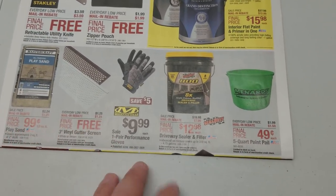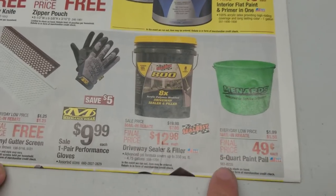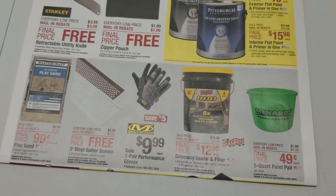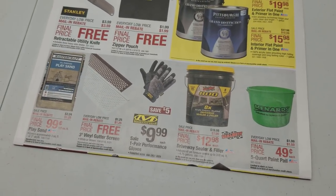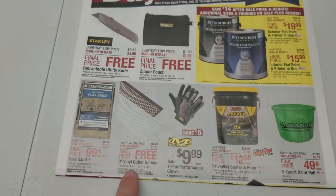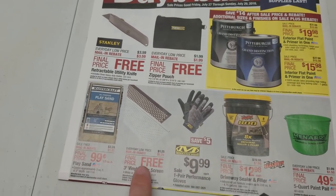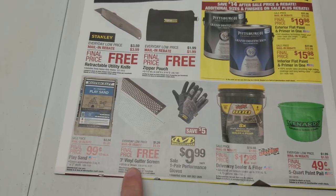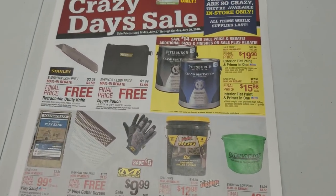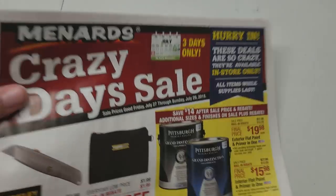And then we've got these little five-quart pails for only 49 cents. The limit on those is 50 — who the hell needs 50 of those? Depends on how many cats you've got. Last time these were on sale I got some and I think they're awful, they really suck. Anyway, that's it for this page.